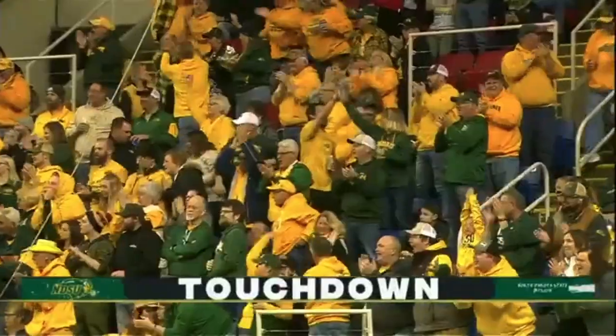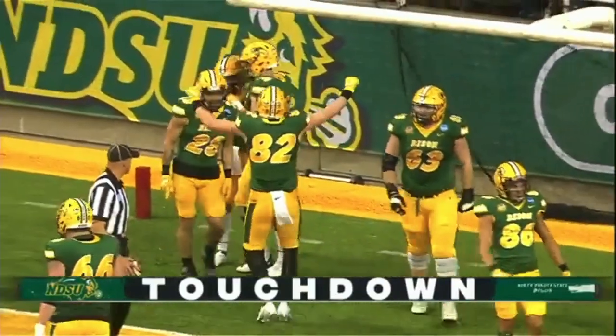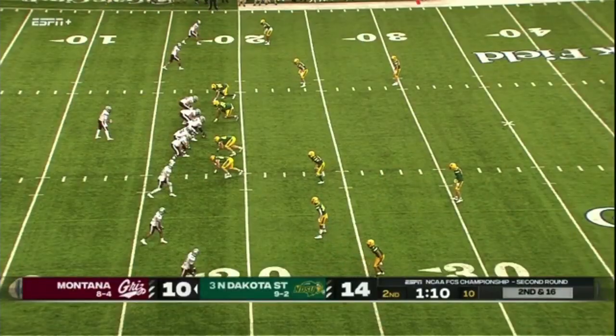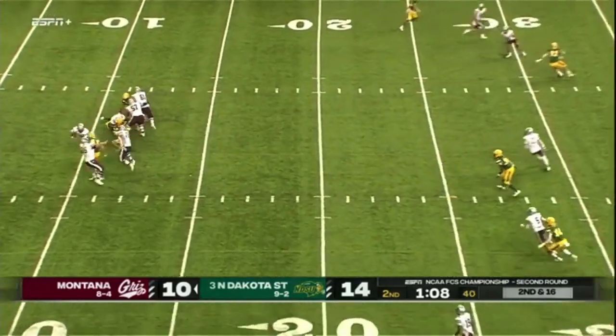The minute you think you have this offense figured out, they come with a hammer and you're the nail. This play could determine how aggressive the Bison get in trying to get the ball back.